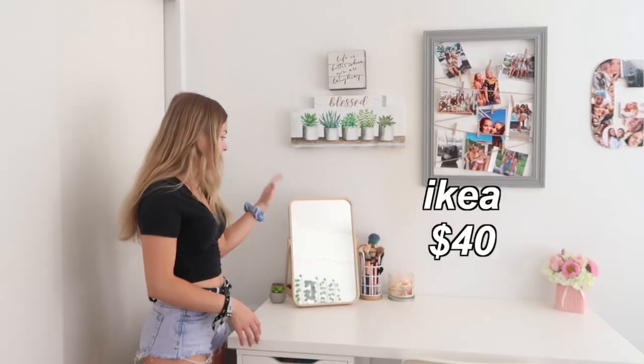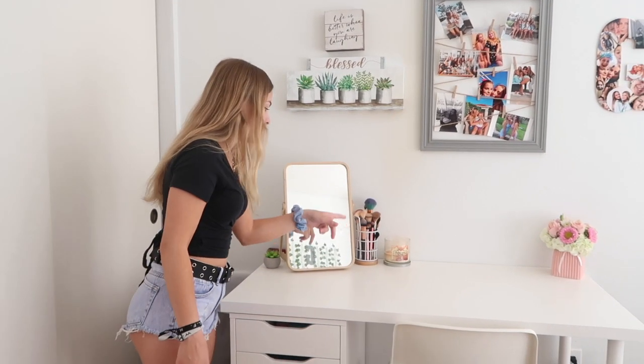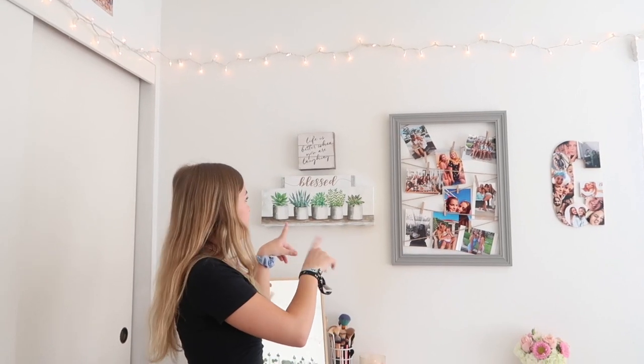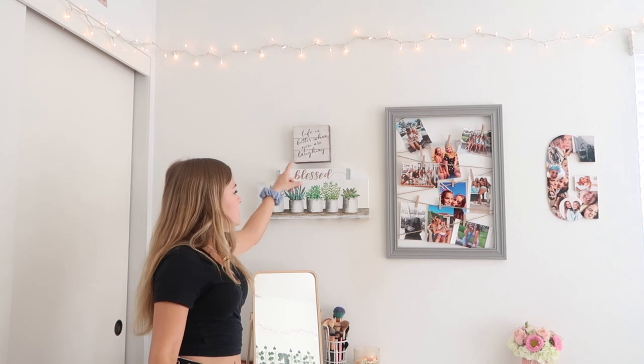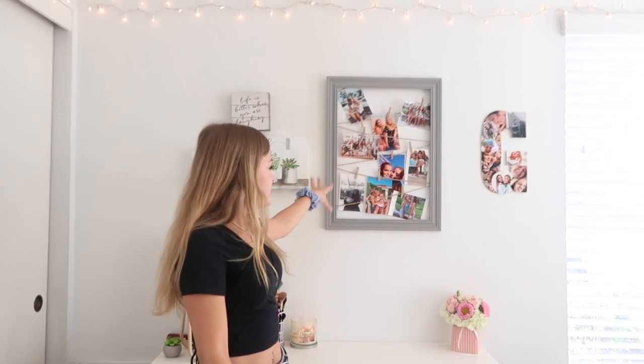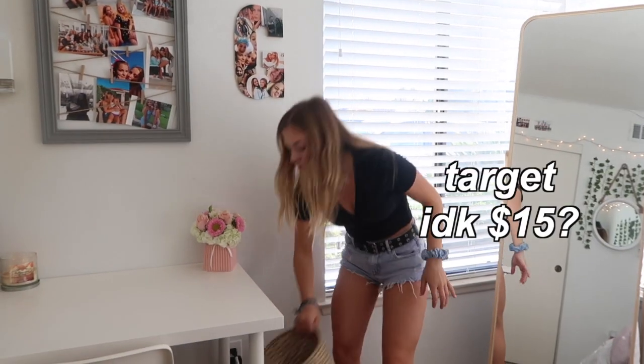For the decorations on my desk: this mirror is from Ikea as well, I think it's around $40. I have a little succulent, some makeup brushes, a candle, and some flowers I got for my birthday. These two little sign things on my walls are from Marshalls or TJ Maxx, and the one in the middle that says 'blessed' I got from a friend for my birthday. This little picture hanging thing is from TJ Maxx and I just printed all these photos out. I have a little G right here that my friend made me for Christmas. My desk chair is from Ikea as well — I believe it was $15 or $20. And then I have this little trash can from Target.